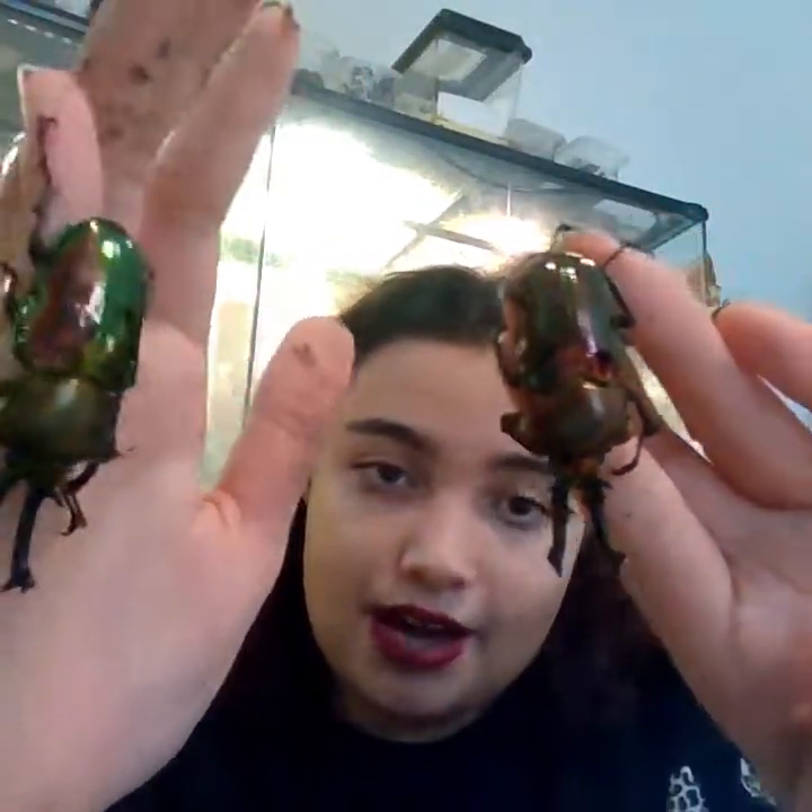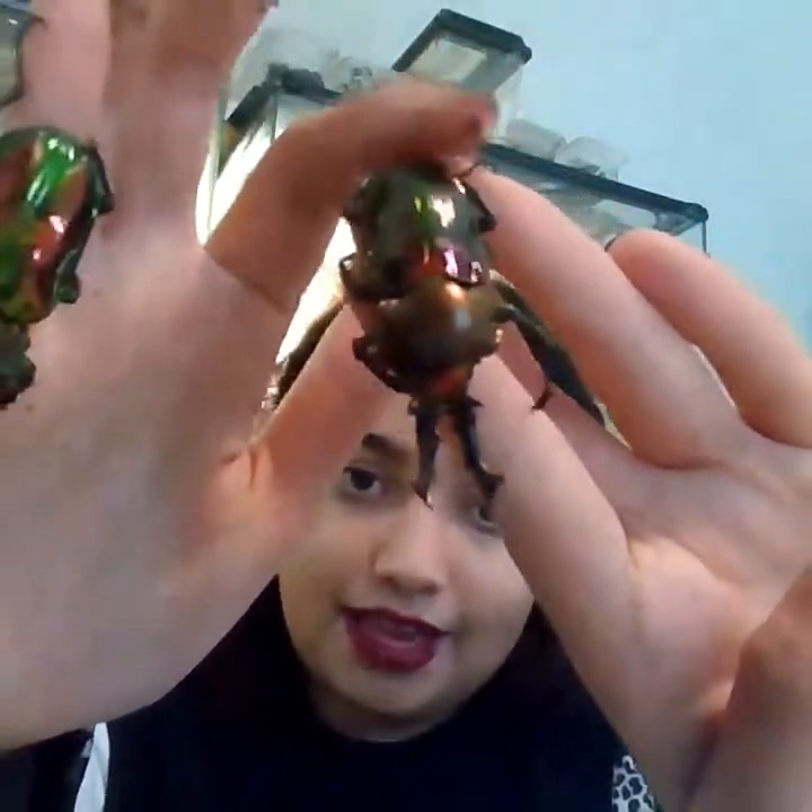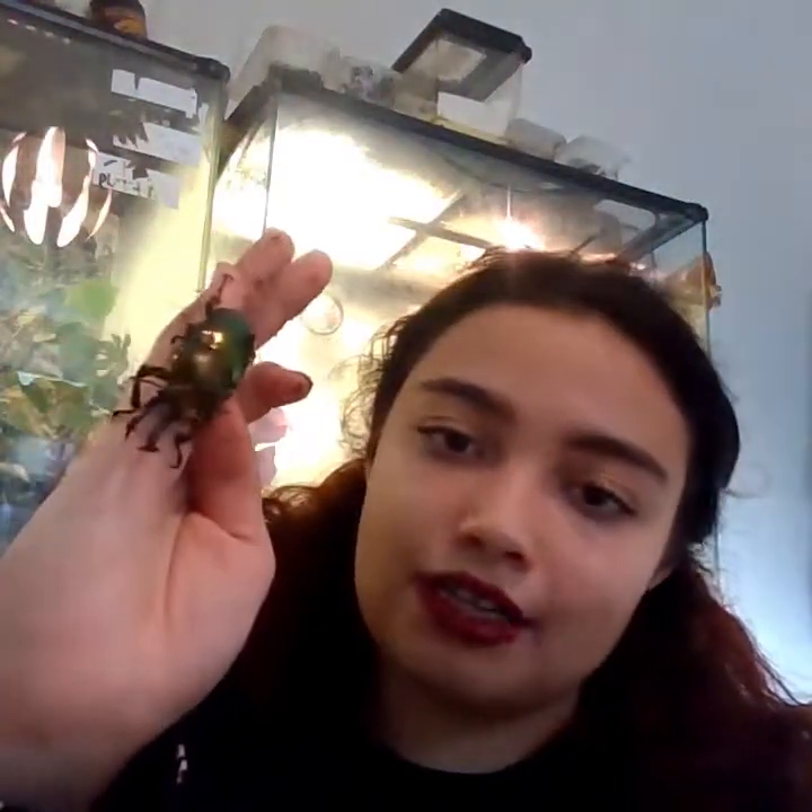Devil's got a slightly red tinge to him, and Cosmos is a lot greener — the difference is hard to see on camera. I would say Devil is much shyer, and yes, they do have personalities. Cosmos is a lot more friendly. They are very easy to handle, these stag beetles — they rarely pinch. If they do, it's only because your finger is between their long pincers, and sometimes that might be an accident.